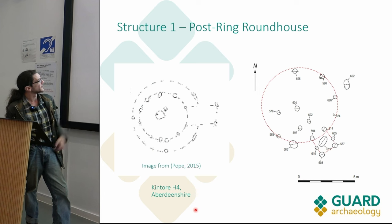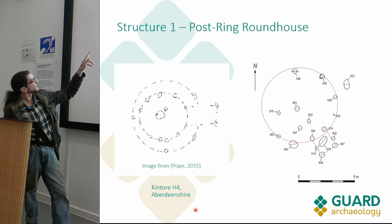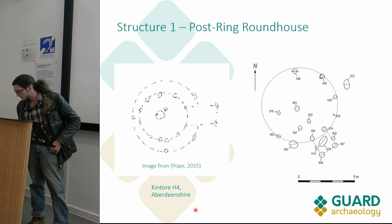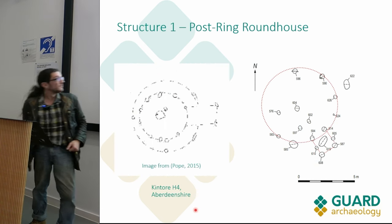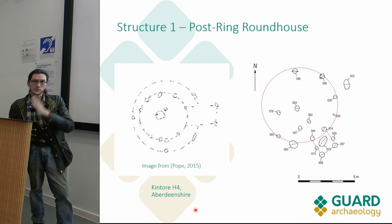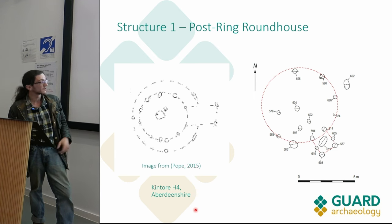This is a roundhouse from Aberdeenshire on the east coast, with its interior post ring and the proposed outer wall there, so we think we might have the interior post ring of a roundhouse structure. If we assume it has been truncated, this could have been a much larger structure. Using the projection and assuming that's the maximum extent, we're looking at more like 10 meters diameter, which is slightly less poky.